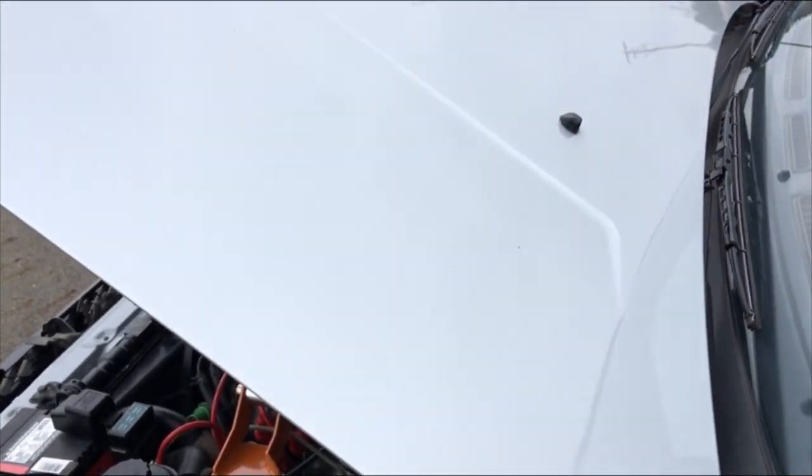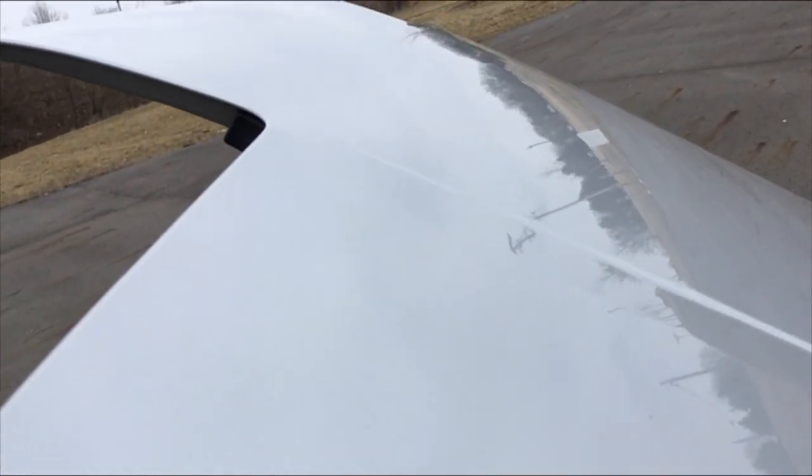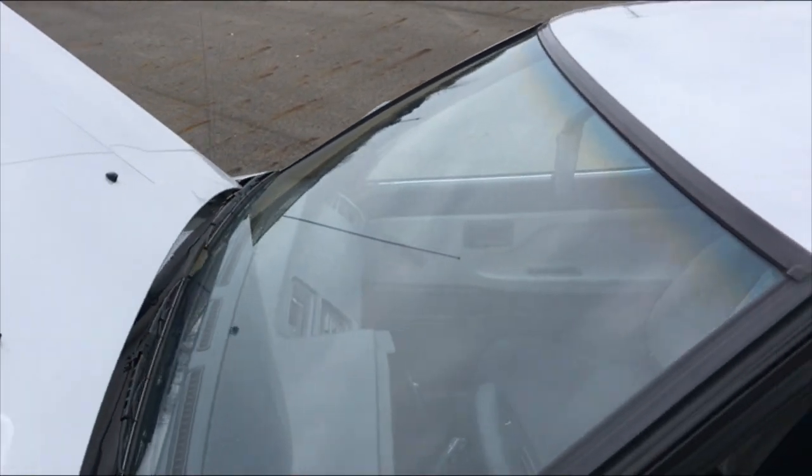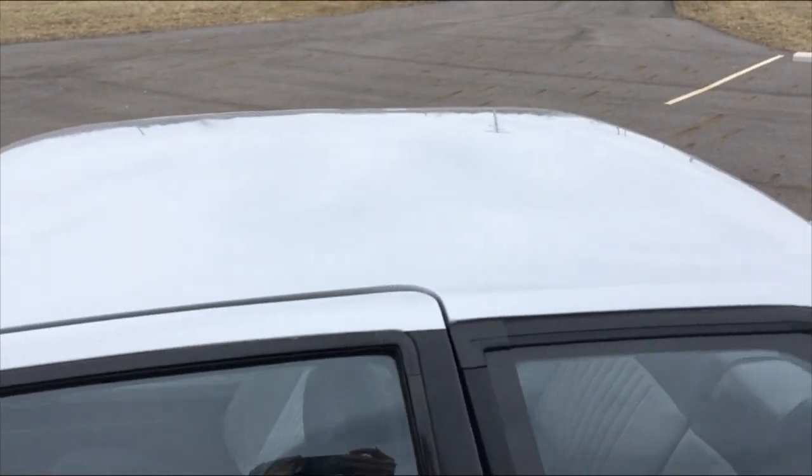A few spots of hail damage that may be in the hood, or may be the point to see in the light. The video with the fluorescent lights I posted earlier really exaggerates them, which was my point because I want to be honest and show you what you're getting with this car.